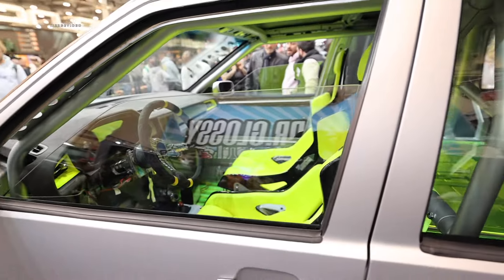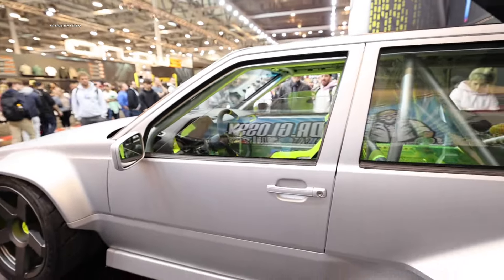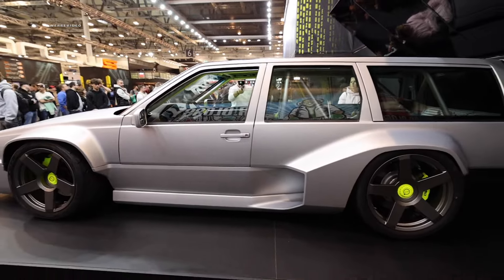Feel free to write in the comments whether the Volto 850 might be your next dream electric speedster.